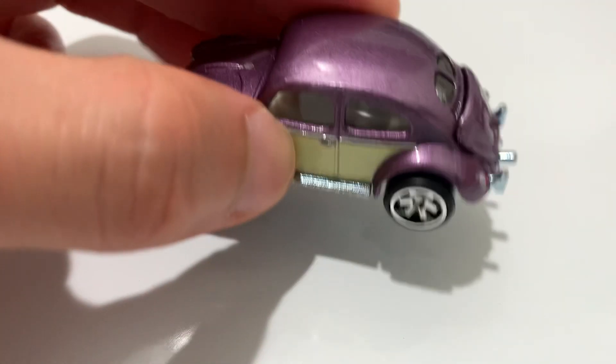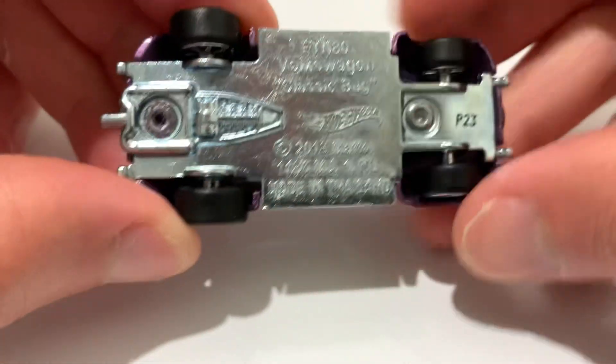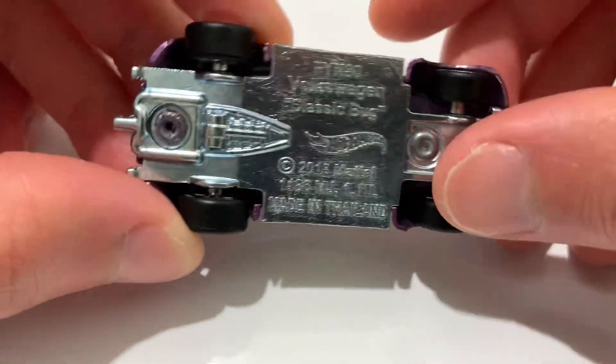Of course, with these, they are always metal on metal — metal body, metal base. There's the base there. Got the rubber tires for the real riders.